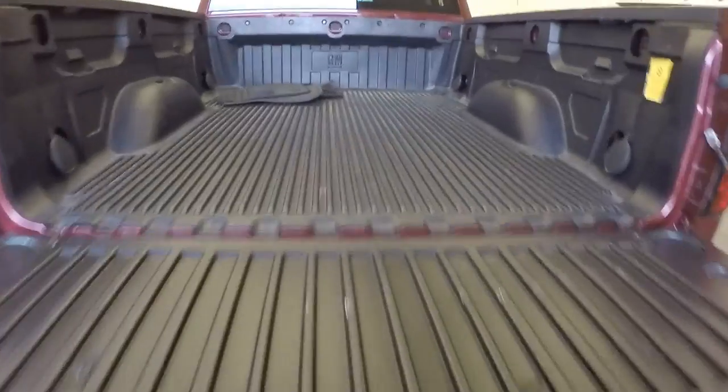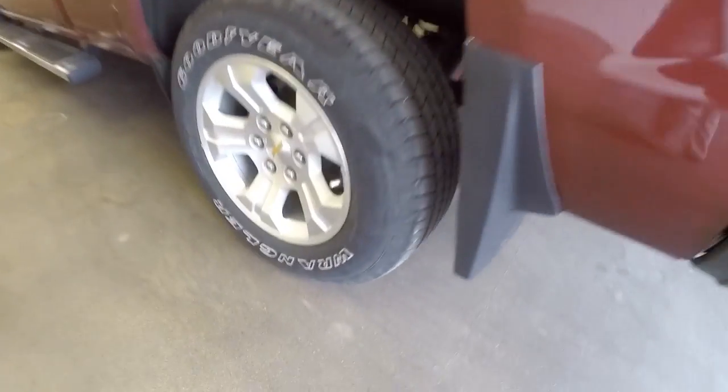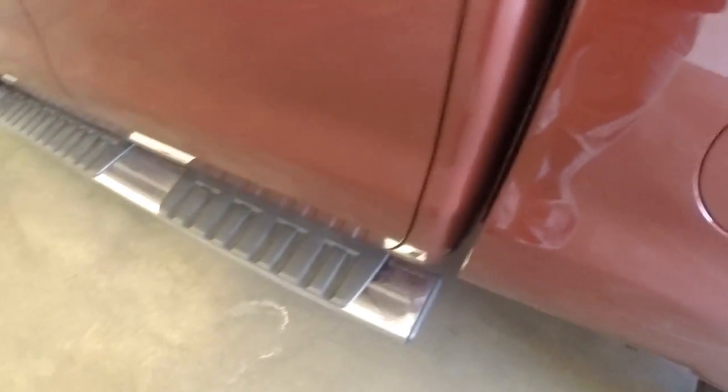Real nice bed liner, ready to tow. Coming around the side — aluminum alloy wheels, nice big wide step bars in black.